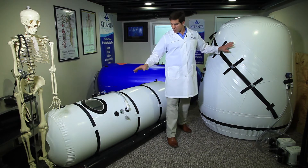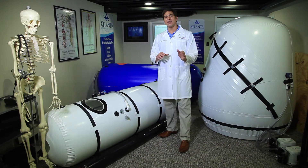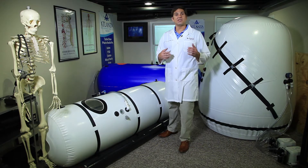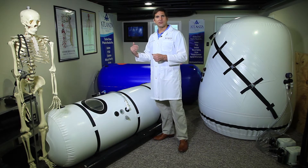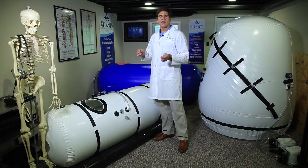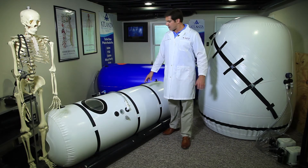With Product A hyperbaric chambers, you cannot beat their safety protocols — they are literally redundant. If the power were to go out, they have a surge alarm that will alert the user, the physician, or the parent that power is no longer being supplied to the pump supplying oxygen.